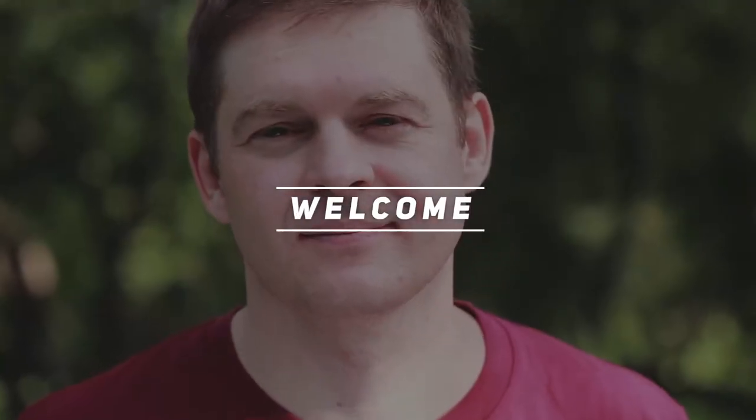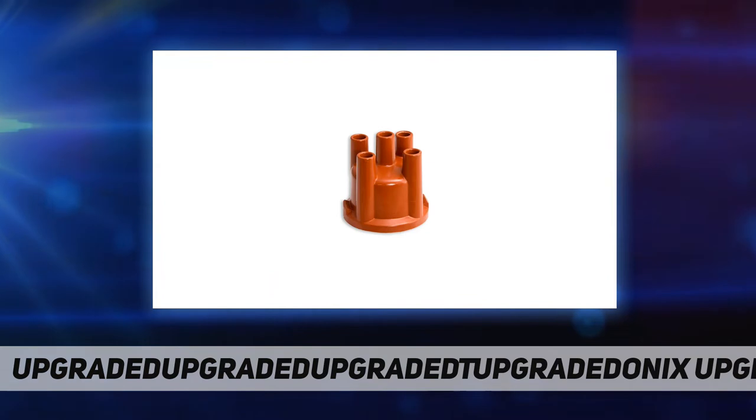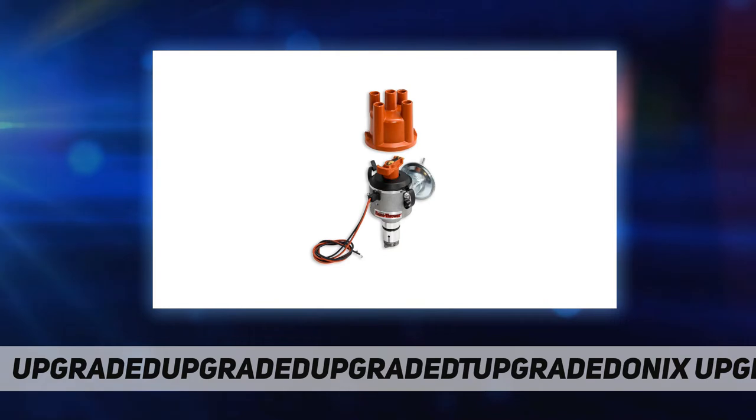Hey, welcome back to my channel. Pertronix D186504 Flamethrower VW Type 1 performance distributors for VW Type 1 engines. You can get a quality distributor that delivers excellent performance and doesn't break the bank.